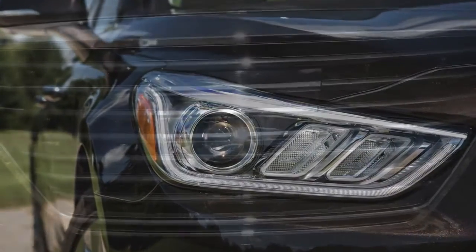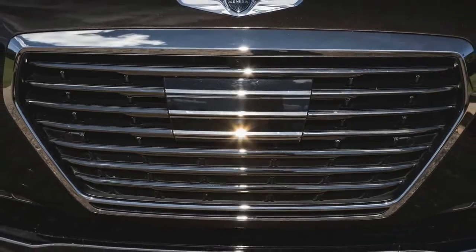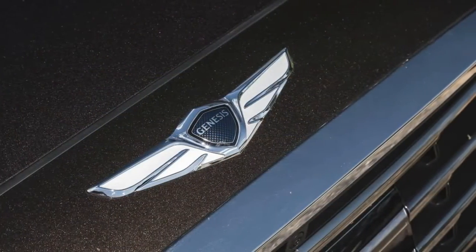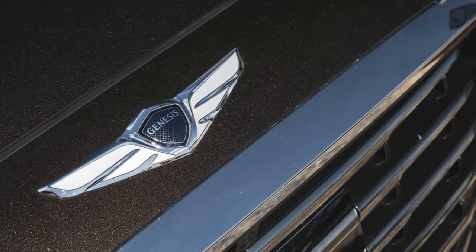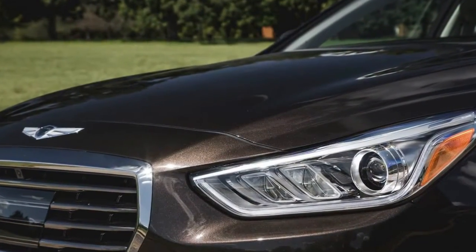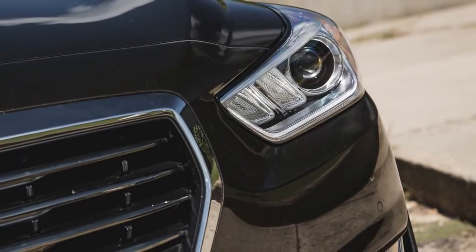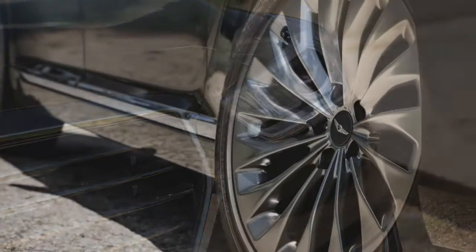What was new for 2017? As an all-new model for 2017, the G90 is truly Genesis's book of Genesis. It officially launched Hyundai's luxury brand as a standalone entity, along with the midsize G80 sedan and, soon, the compact G70 sedan.